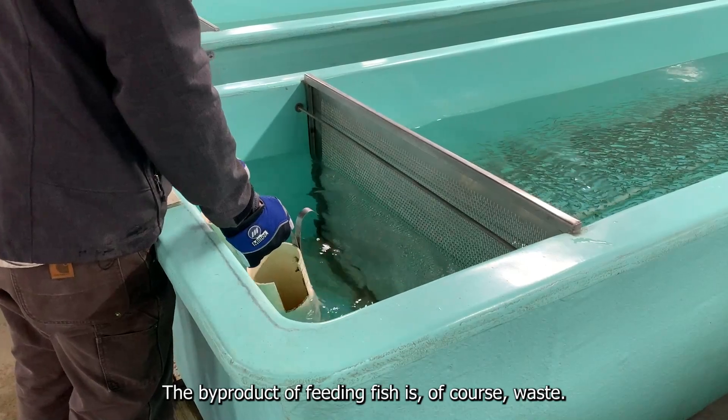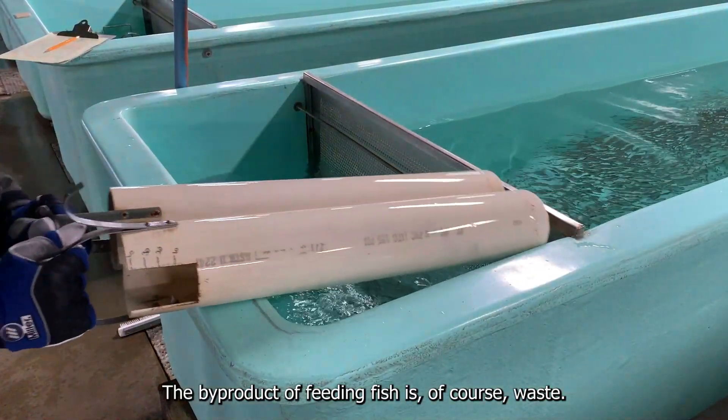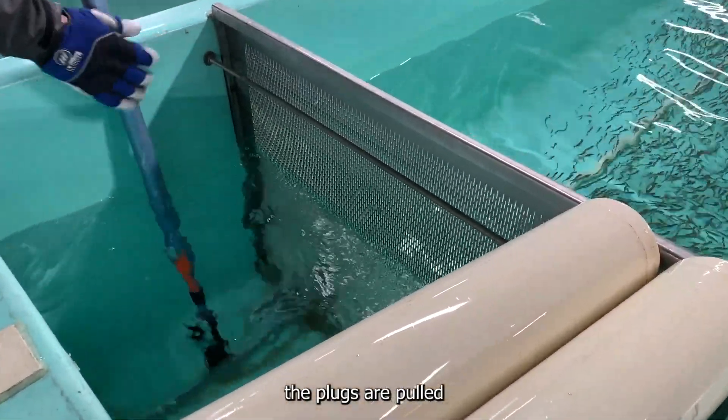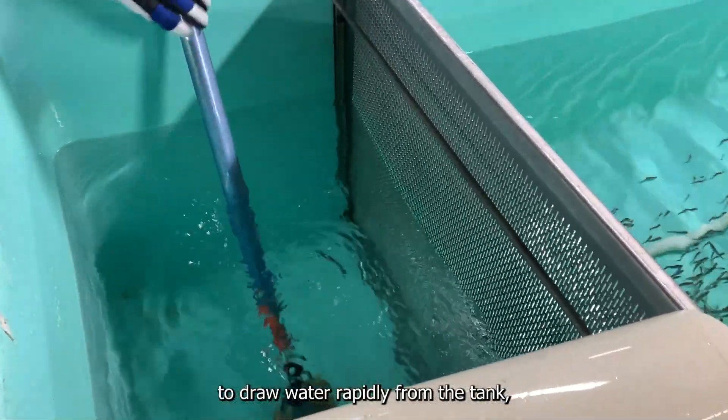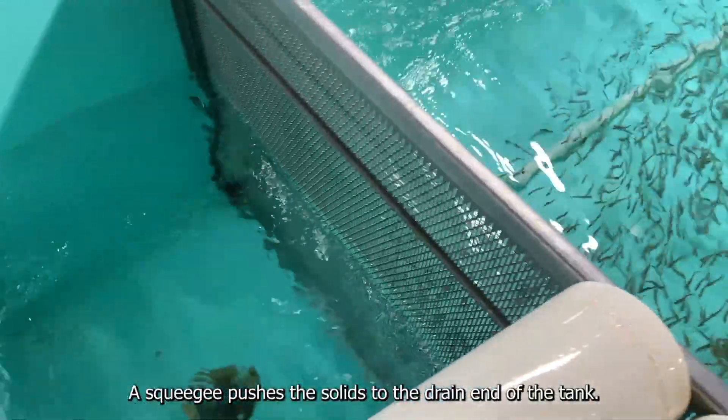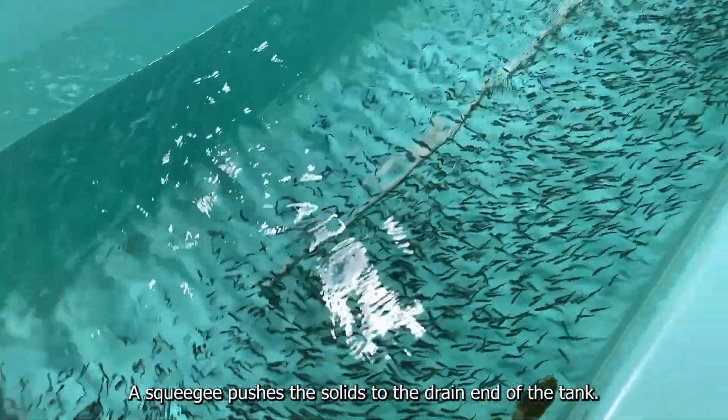The byproduct of feeding fish is, of course, waste. To clean the tank, the plugs are pulled to draw water rapidly from the tank, which helps to flush waste. A squeegee pushes the solids to the drain end of the tank.